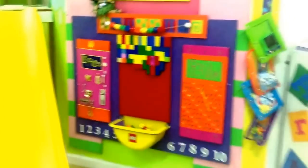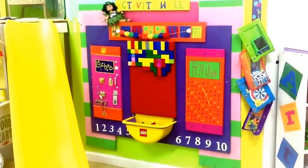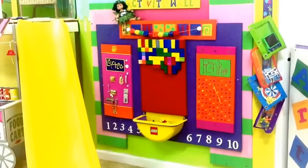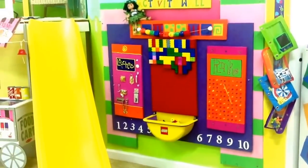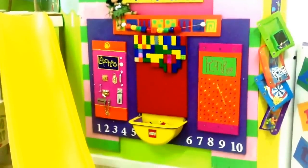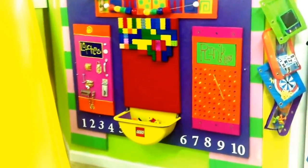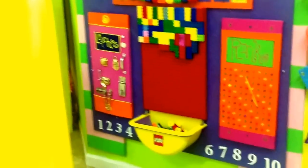Next to the busy bags you'll notice that there is an activity wall that I made. I just got a bunch of different pieces of wood and painted them and added different activities to them. My favorite one, as well as the kids' favorite — because they're the important ones here — is the Lego wall. The kids love to build the Legos on the wall. That's a lot of fun.